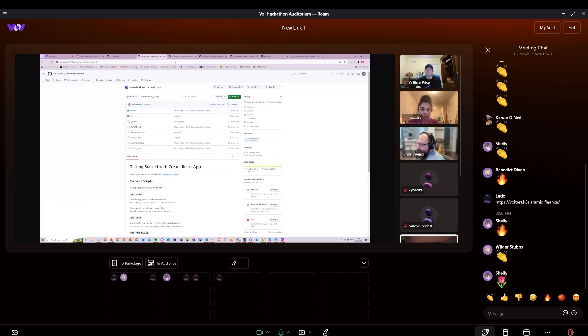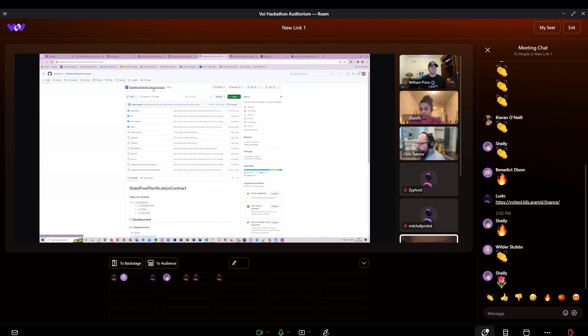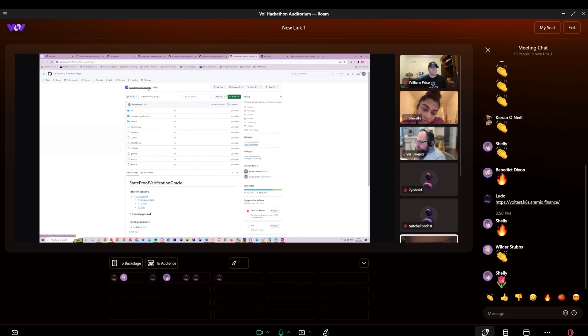It kind of consisted of four different repos: the front end, which is a basic React app; the tower bridge contracts, which Examium wrote in Reach — the lock contract and the mint contract, deployed on either side; the state proof verification contract, which is what we call Weaver, written in PyTeal given we needed to use the new opcodes; and finally the state proof relayer, which was written in Go and could be picked up by other people to run with.